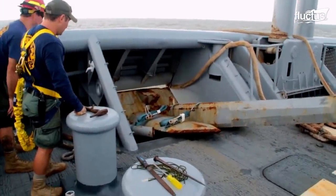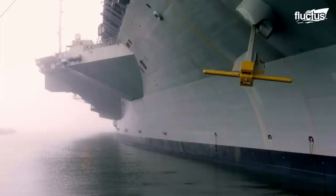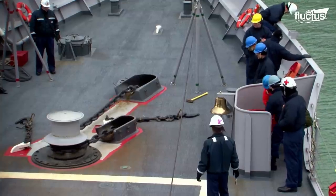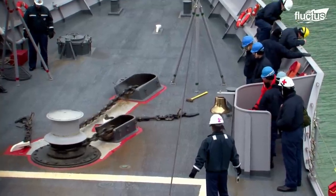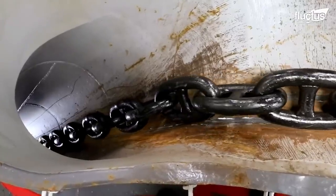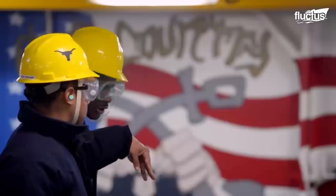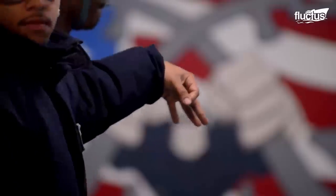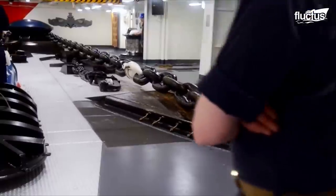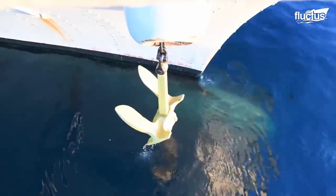In order to ensure both the equipment and the crew members operating it are running smoothly, the U.S. military conducts frequent anchor drop tests. Anchor chains are typically measured in shots, with one shot equaling 15 fathoms. These shots are indicated by special color-coded links, which help the windlass operator determine how much chain is left. During an anchor test, the anchor will be dropped and stopped several times over to ensure the windlass brakes, known as wildcats, are doing their jobs.